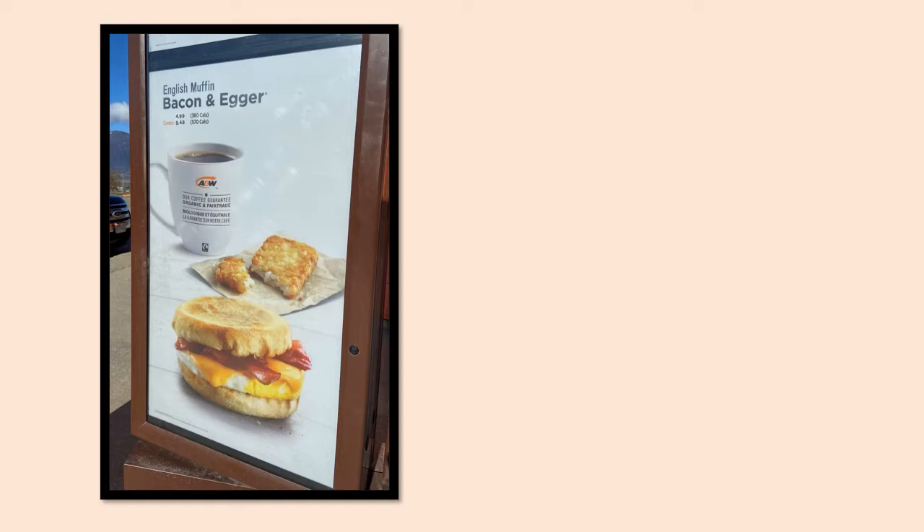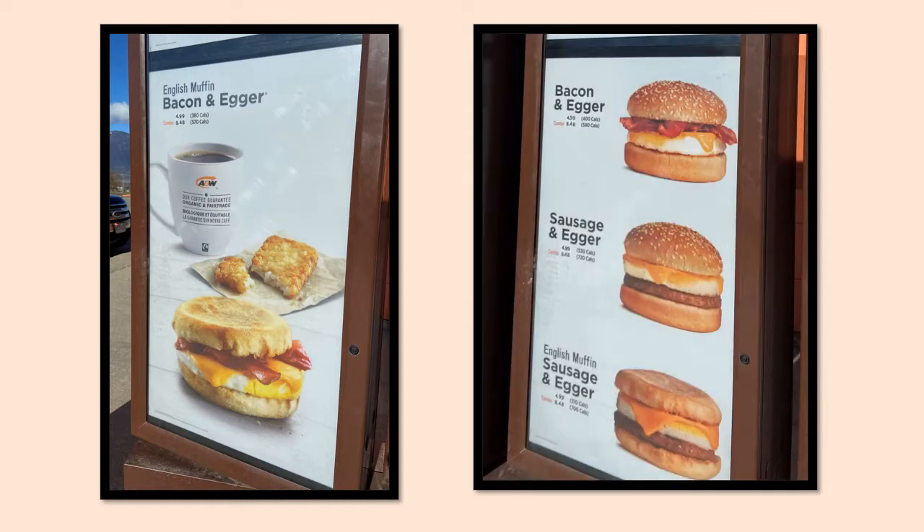So this is a breakfast. It's called an agar breakfast. This one in the picture is a bacon and agar. They have different types — you can have a bacon and agar, sausage and agar, or a special one with an English muffin: English muffin, sausage and agar. And from the picture, I think you can have English muffin, bacon and agar as well. The bacon and agar and the sausage and agar have a regular hamburger bun.